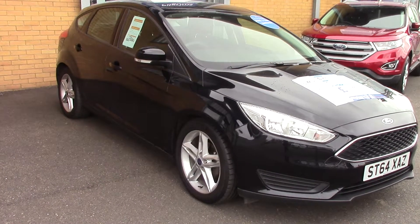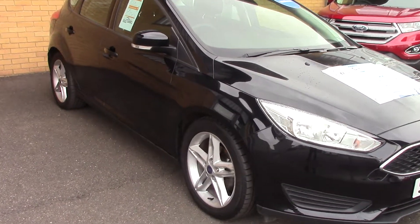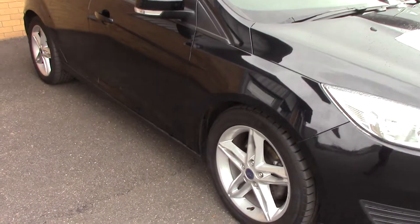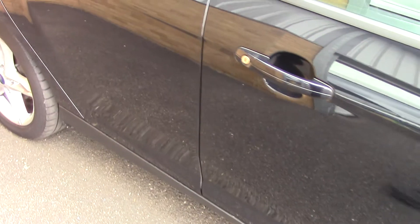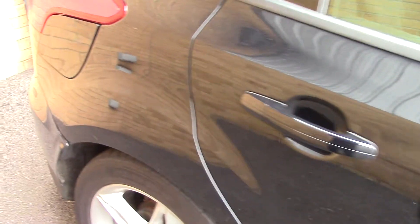Welcome to Pilgrims. I'm going to show you around this Ford Focus style. This vehicle has had one private owner, has done around 19,000 miles, and can achieve an average fuel consumption of 67 miles per gallon.